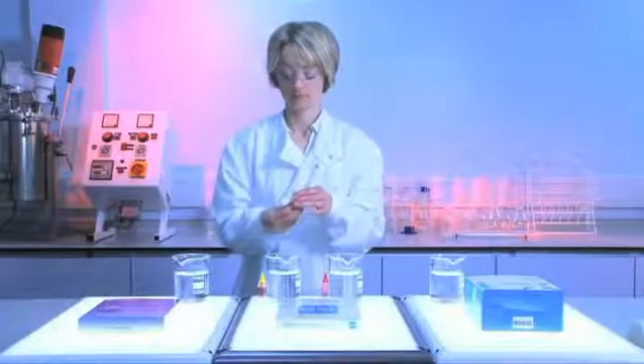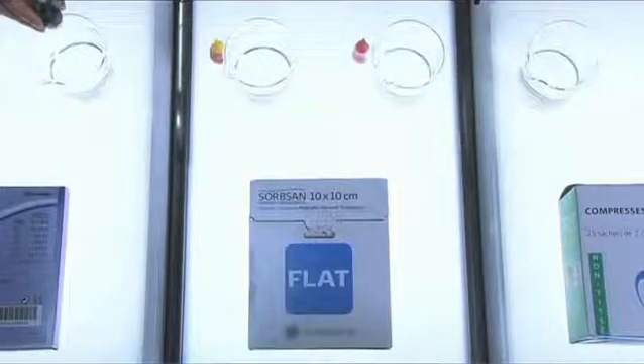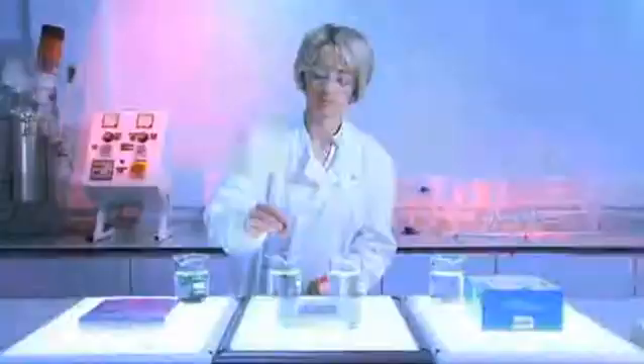The locking-in action of Hydrofibre technology is clearly demonstrated with this color sequestration test. Sequestration here refers to the uptake and trapping of fluid within a dressing.